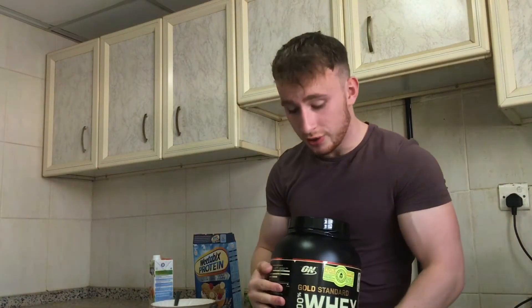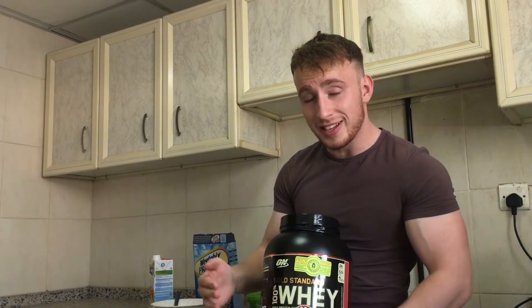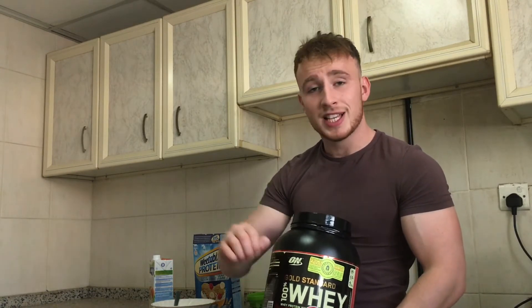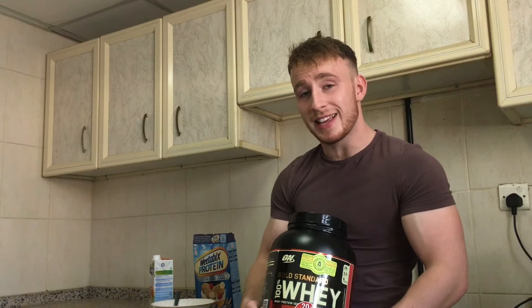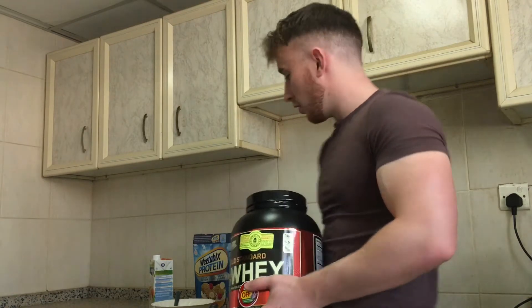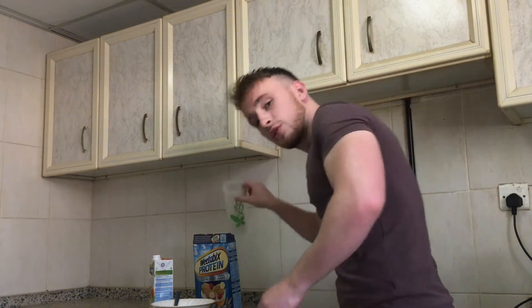Lastly, I'm going to be going for my selected protein powder of choice. I recently picked up Owen's Delicious Strawberry, and I'm going to be using this to mix into my almond milk and spread it over my Weetabix biscuits to make a quick and easy high protein low calorie breakfast. So without further ado, I'm going to get to it.